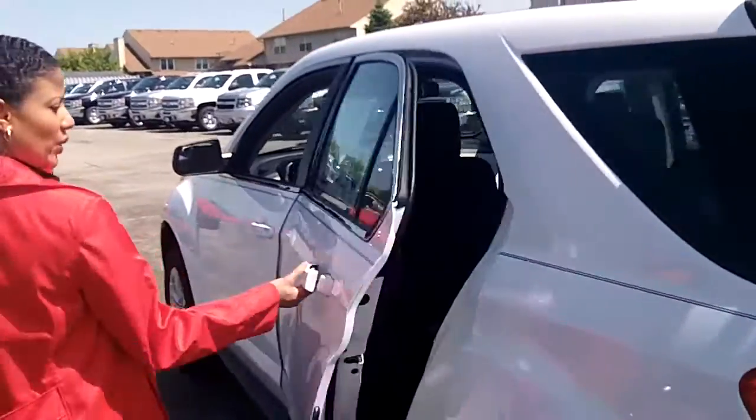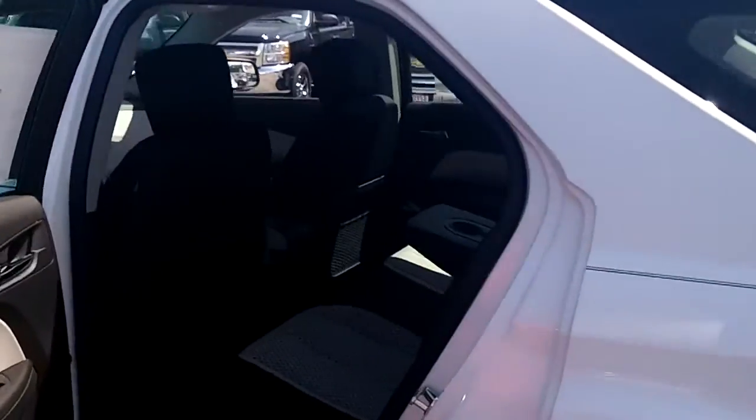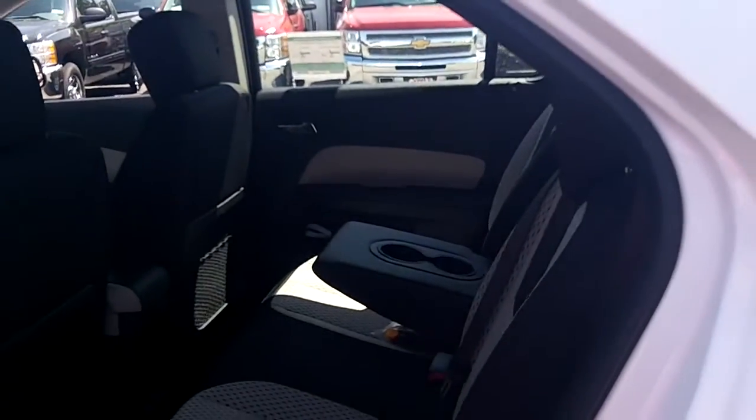When we come around here, we're going to the back seat — very spacious. You have your middle console area with cupholders.